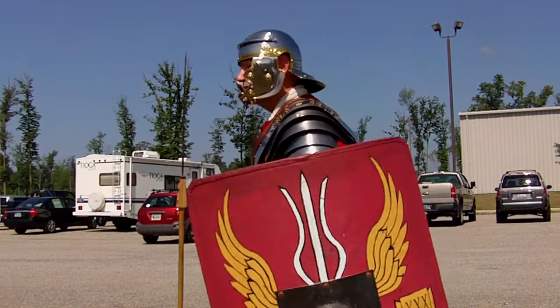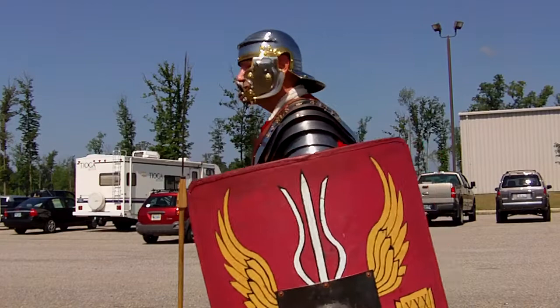How much does the shield weigh? How much does your shield weigh? That's probably a little heavier than most — that's like 10 pounds.